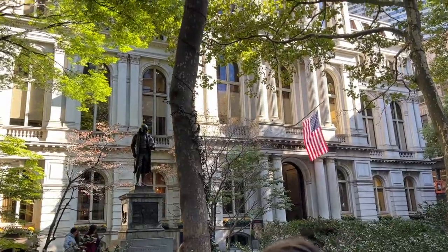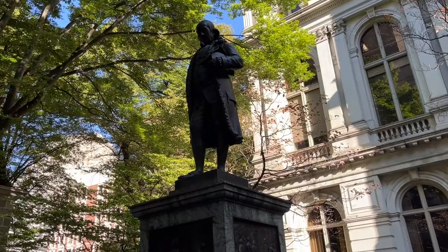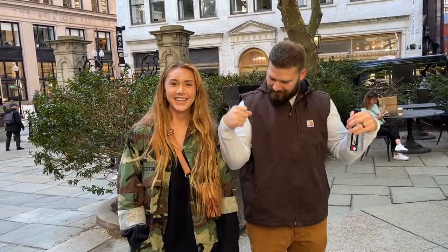We're nearing stops four and five, which is the King's Chapel Church and the King's Chapel Cemetery behind us — pretty neat stuff. If you're a fan of statues, Boston is the place to come. I'm introducing two special guests for this vlog — my sister and brother-in-law, Taylor and Niles. They're going to be joining us in Boston today.